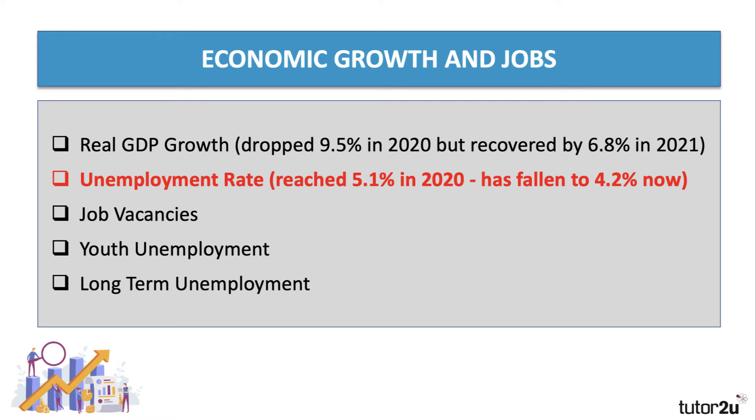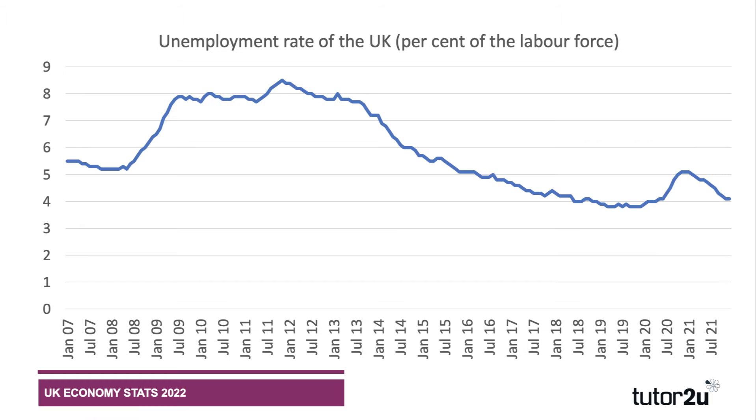Now what about jobs? These are great stats to bring into your answers. There were fears that unemployment would surge to very high levels as the economy shut down in 2020, and indeed unemployment did rise — it rose to 5.1 percent in late autumn 2020. But the increase was mitigated by the furlough scheme, which helped to subsidize millions of jobs. Up to 11 million people were furloughed at some point during the pandemic.